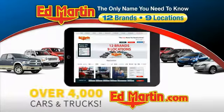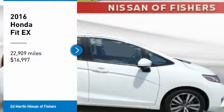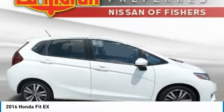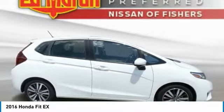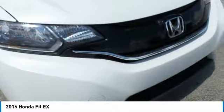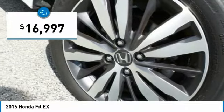You can also shop over 4,000 more cars and trucks online at edmartin.com. Make a great choice today with the 2016 FIT. The FIT was engineered to be useful, efficient, and reliable. But its most important attribute is its innate charm and coolness. And is priced below $20,000.